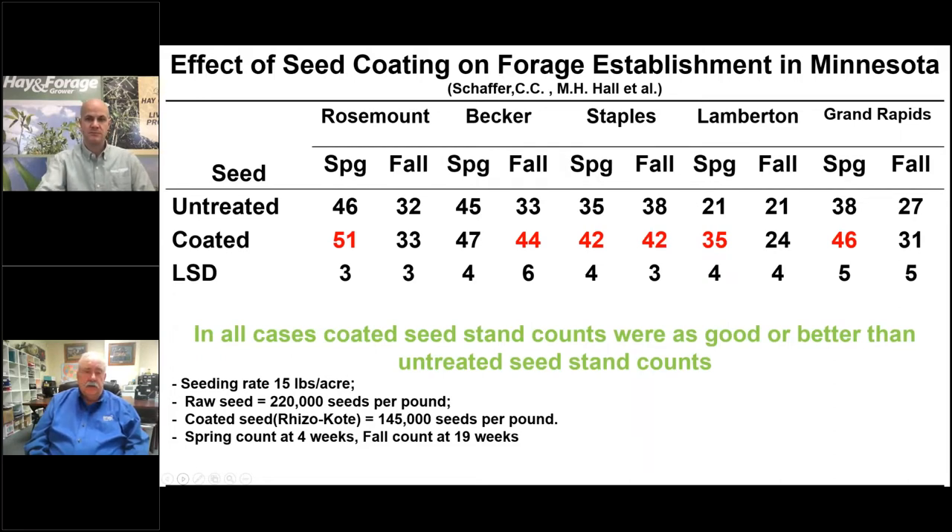The red numbers on this slide show a significant improvement of coated over untreated seed. They had a spring evaluation four weeks after planting and a fall evaluation 19 weeks later, all planted at 15 pounds per acre. The raw seed was 220,000 seeds per pound; the coated seed was 145,000 seeds per pound. At the end of the day, the coated seed had better seedling survival and a good or better stand than the untreated seed.